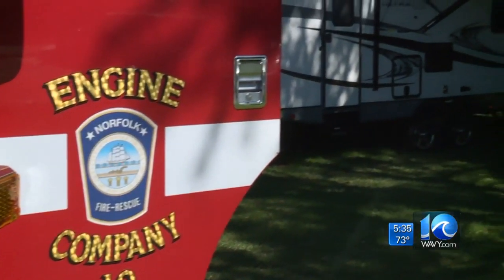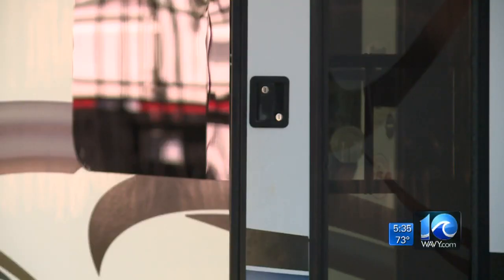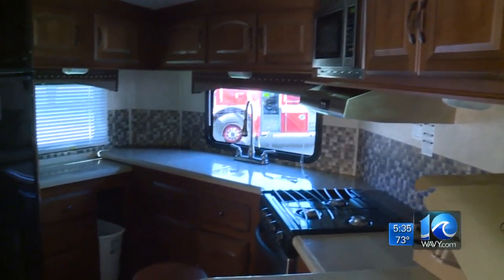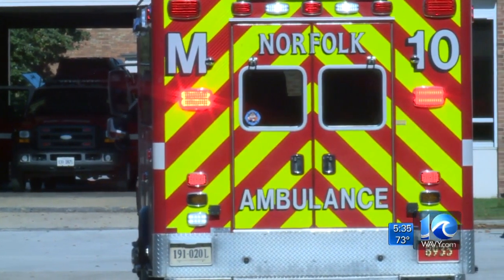So where do firefighters and medics sleep? Right out front in these campers. The phone rings in there and they're able to do reports and everything from the campers. Captain Mills says the electronics and city network are hooked up inside the campers, so there's no delay in response time.